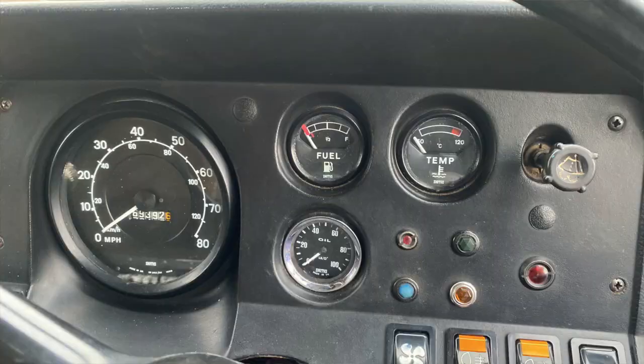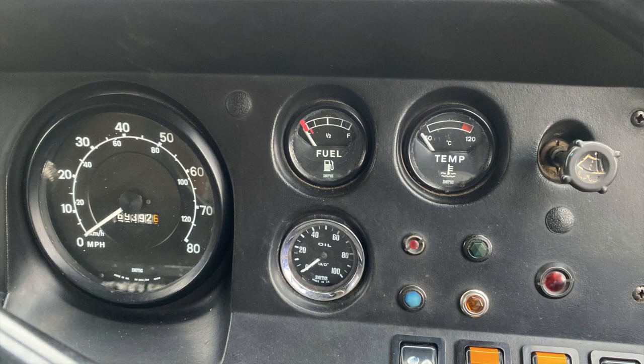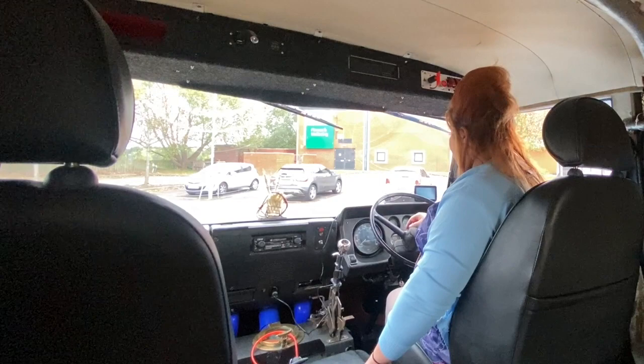There is so much going on in here. Coming in front of you, this looks pretty much as it would have when the van was new. You've got your speedo, which unfortunately isn't working, but the mileage is about correct — it's on just shy of 70k from new. You've got your fuel gauge, your temperature gauge, and your oil pressure gauge, which is something that Paul has fitted.